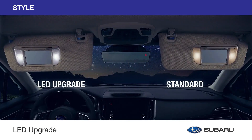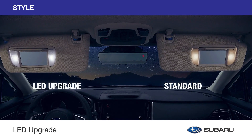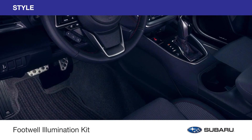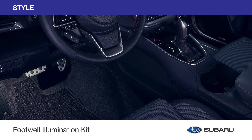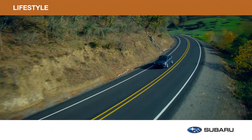Transform every journey into an illuminating experience with the LED upgrade for more flattering, bright white visor lighting, and add a gentle white glow to the front floor area with a footwell illumination kit.